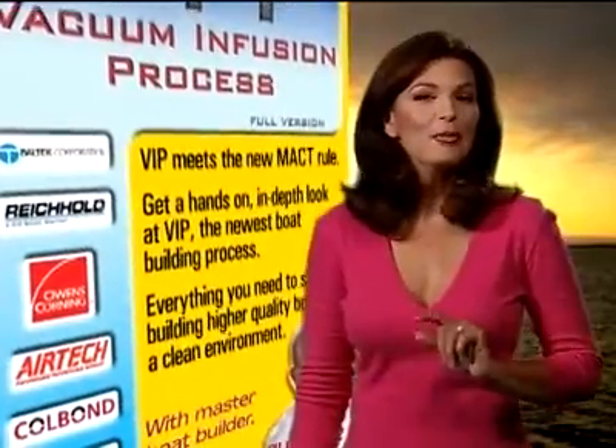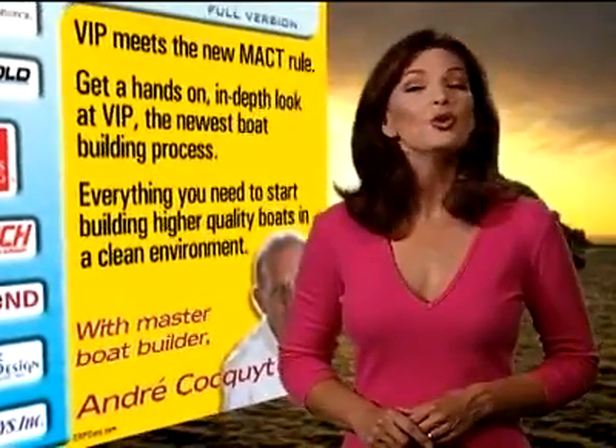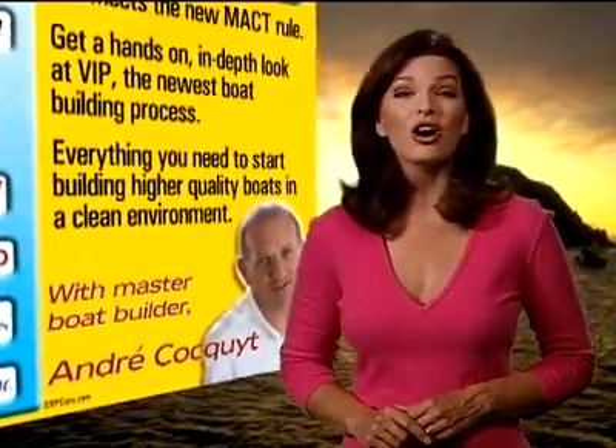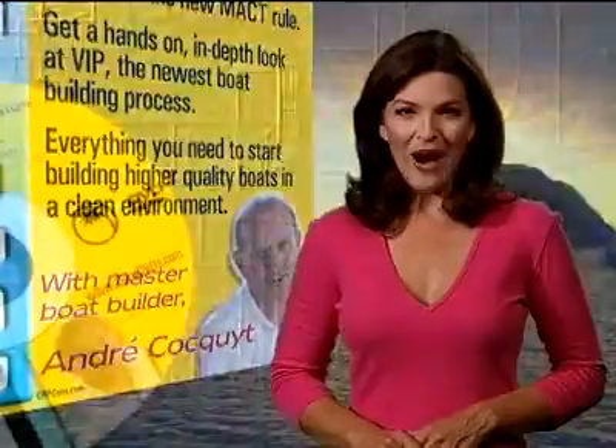André is proud to introduce the most complete and comprehensive training program ever made for teaching the vacuum infusion process. For a minimal investment, you'll realize increased productivity, compliance with environmental laws, superior quality, and lower unit cost.